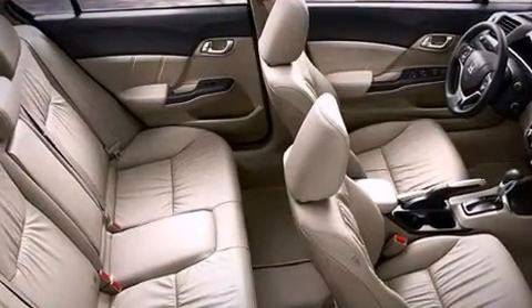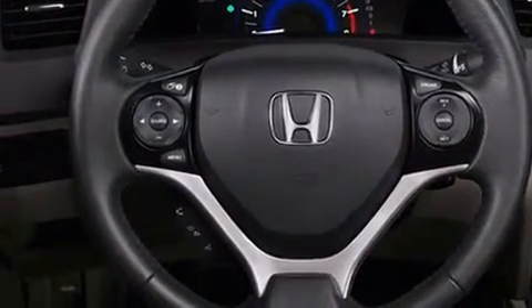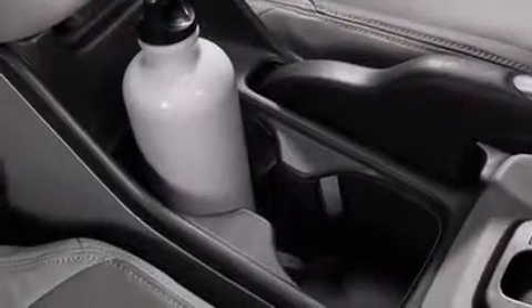Top features include a split folding rear seat, heated door mirrors, remote keyless entry, and power windows.